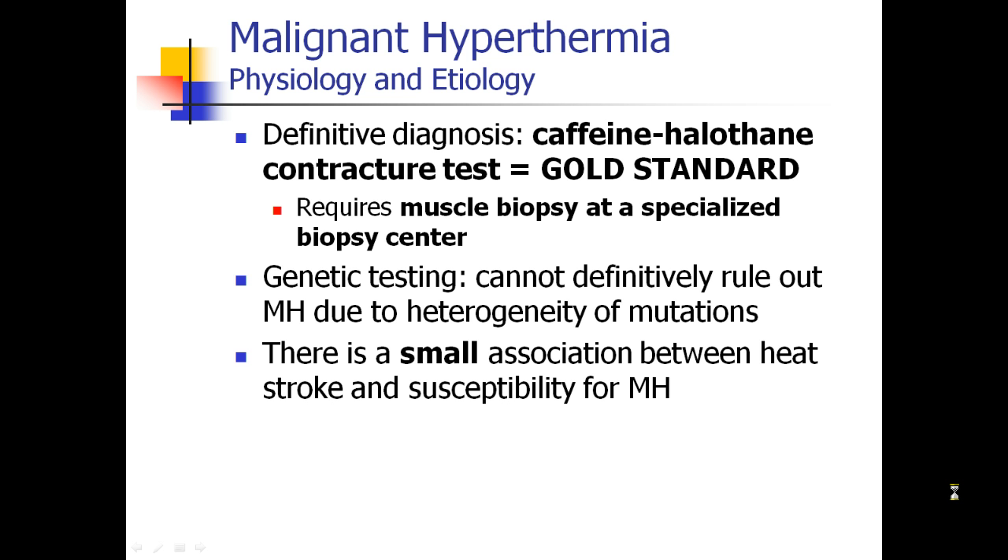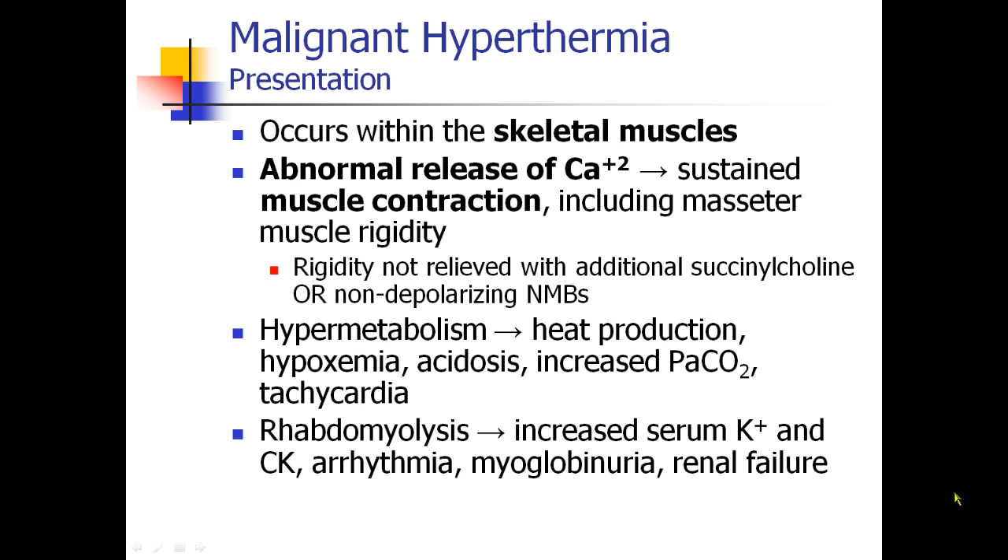There does seem to be a small association between heat stroke and susceptibility for MH. What's going on with MH? It happens deep inside the skeletal muscles — the muscles release calcium, and the muscle becomes contracted and sustains contraction.